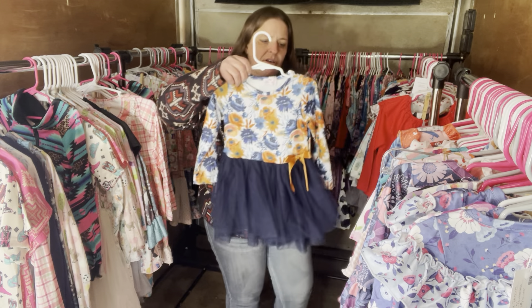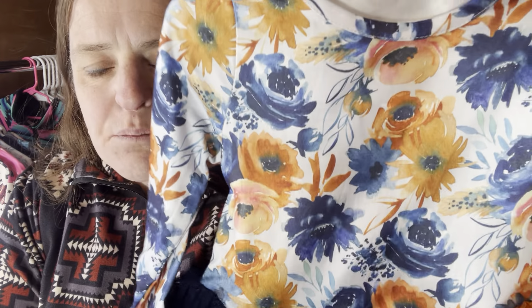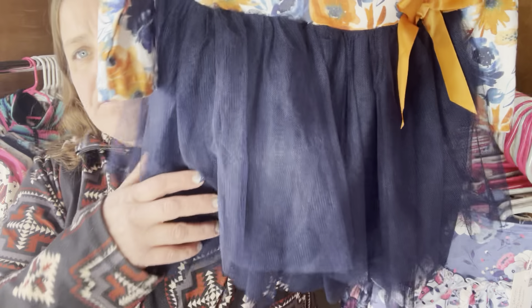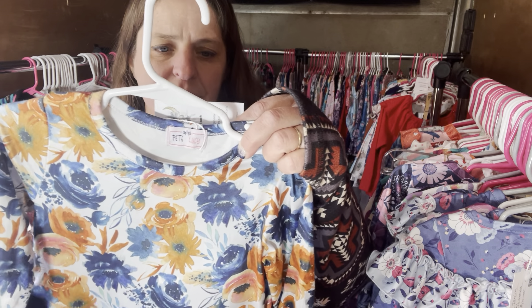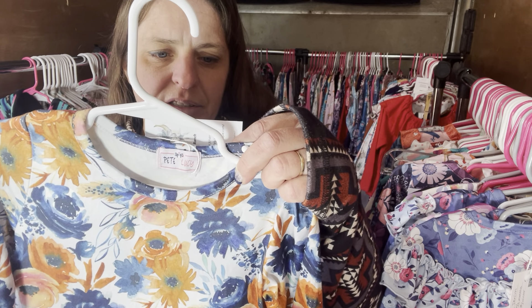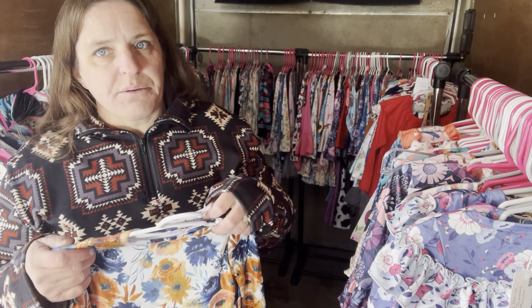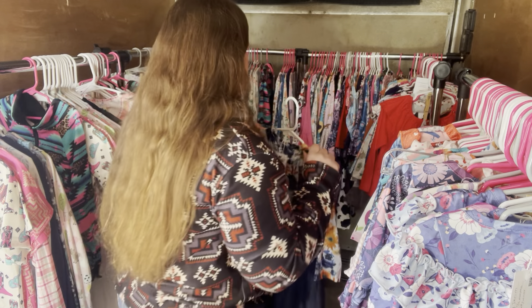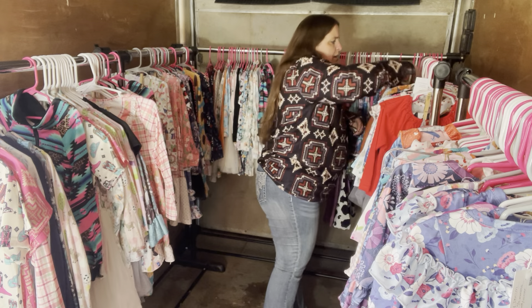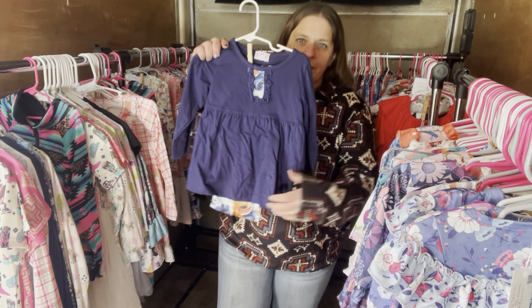We have the Fall Family again — just the prettiest florals with that bright navy blue. Fall Family, $28, size 2T, SKU 267. Our sizes run big, so just keep that in mind — they'll be able to wear it for a long time. Here we have the Fall Family but in a pant set with a peek-a-boo of florals and then a really pretty navy tunic.